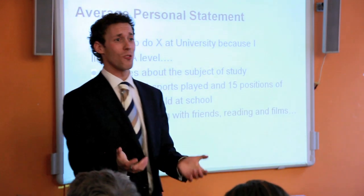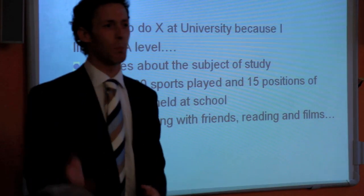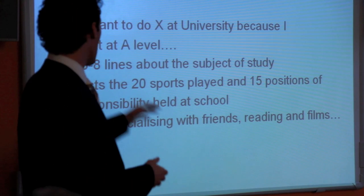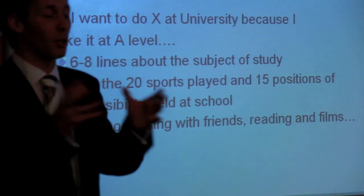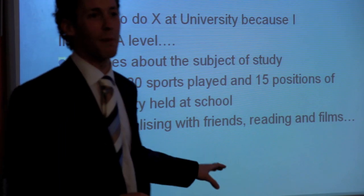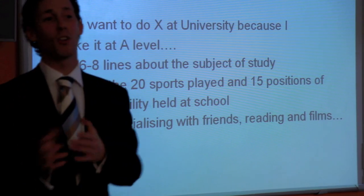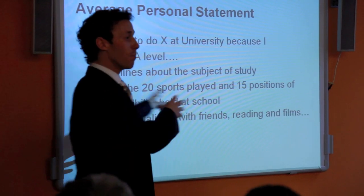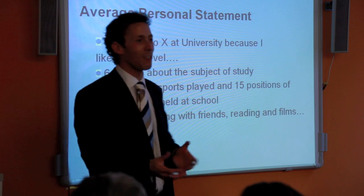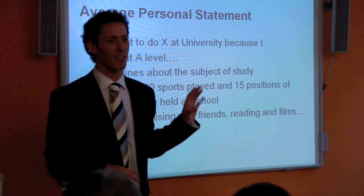An average personal statement says 'I want to do this course because I like it at school,' then lists 20 sports and 15 awards. If your personal statement becomes more about you than your reason for studying the course, you're going off track. I've seen statements that close by saying 'I like socialising' or 'I'm really looking forward to meeting lots of girls' — don't do it. That information is not necessary and will make an ordinary personal statement.